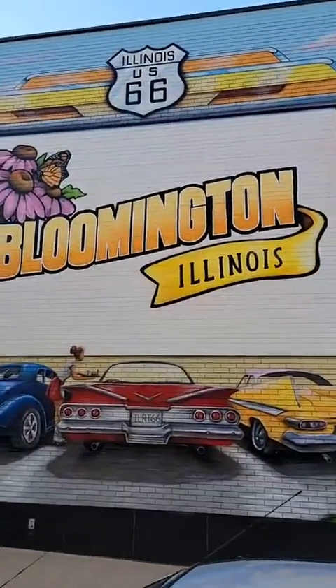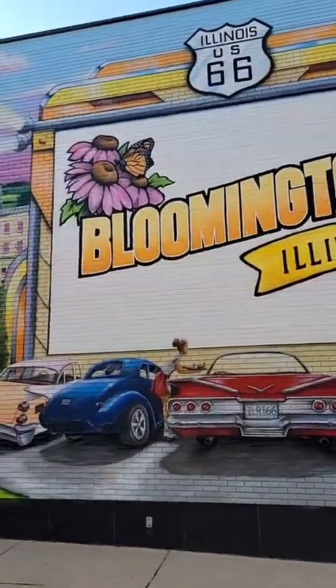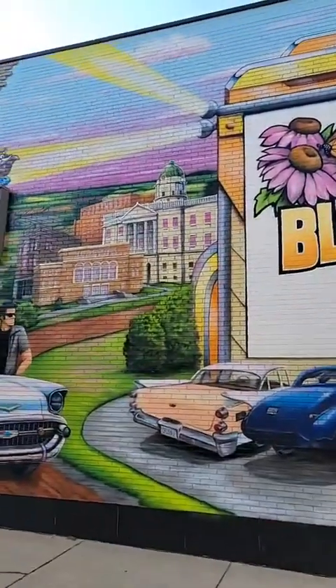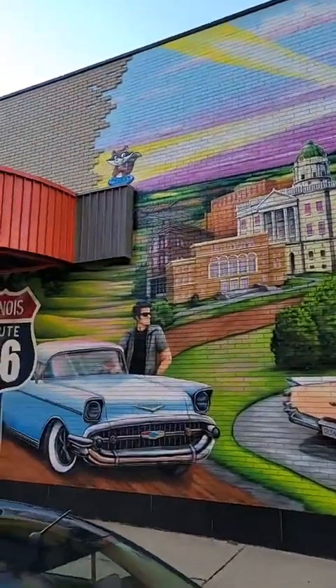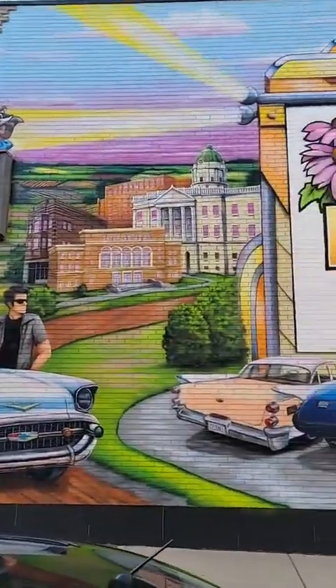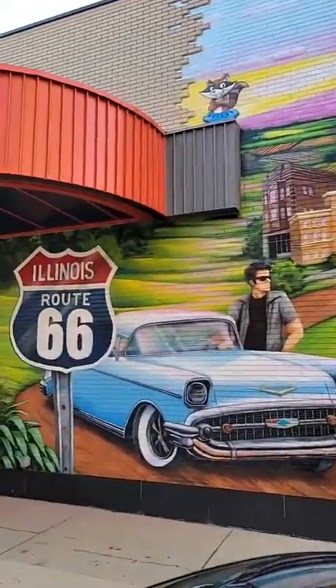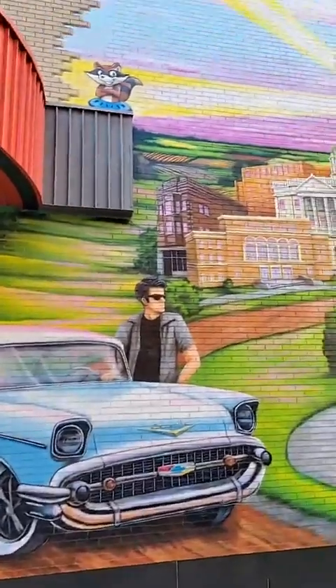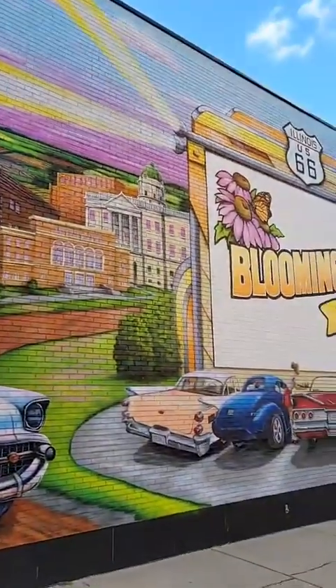It's funny — people came up and said, 'Man, you did that so fast.' I'm like, I think I took my dear sweet time with it, I think it took longer than I wanted it to. But I do like how it turned out, so that's the main thing.